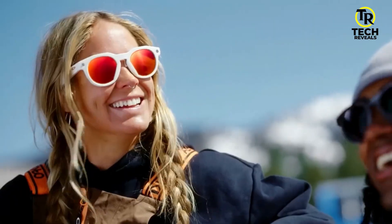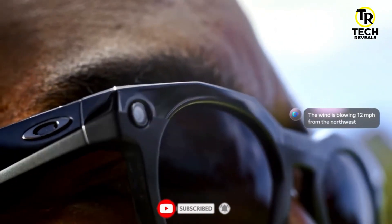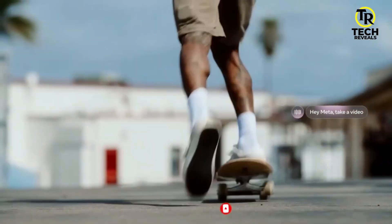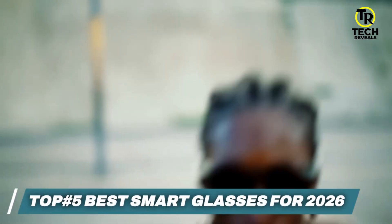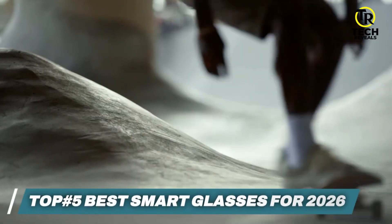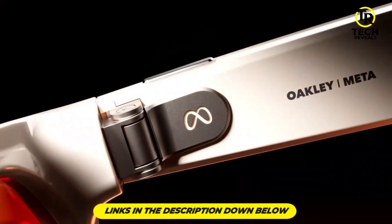From built-in AI assistance to language translation, navigation, and fitness tracking, these next-gen wearables take your digital life to a whole new level. In this video, we'll be checking out the top 5 best smart glasses for 2026. All of the products mentioned are linked in the description below, so if you're ready, let's get started.